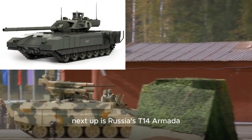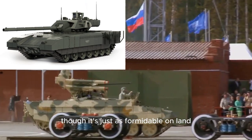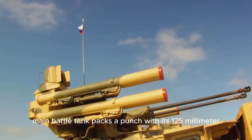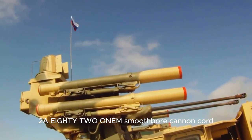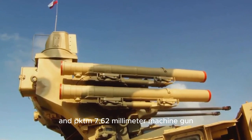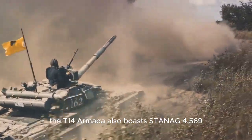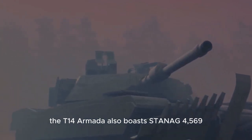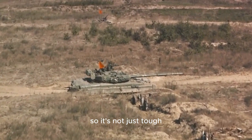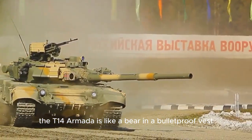Next up is Russia's T-14 Armata — not to be confused with the Armada, though it's just as formidable on land. This new-generation main battle tank packs a punch with its 125-millimeter 2A82-1M smoothbore cannon, a 12.7-millimeter Cord machine gun, and a PKTM 7.62-millimeter machine gun. The T-14 Armata also boasts Stanag 4569 level 5 protection and an active protection system, so it's not just tough, it's smart too. With all its protection, the T-14 Armata is like a bear in a bulletproof vest.